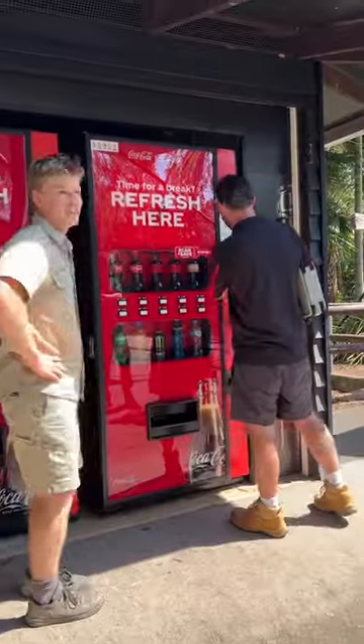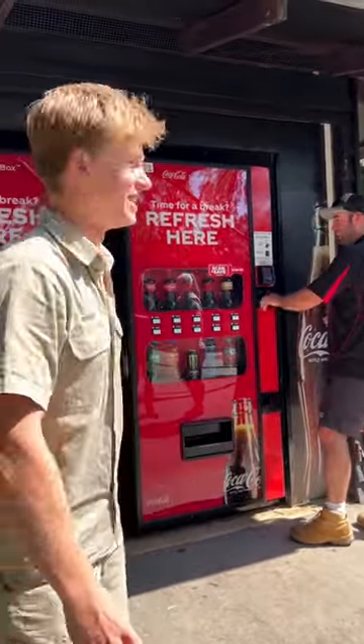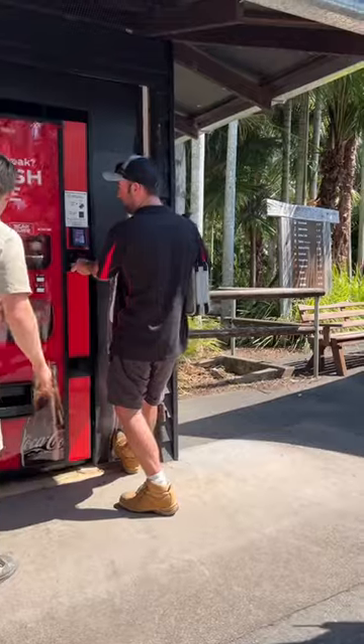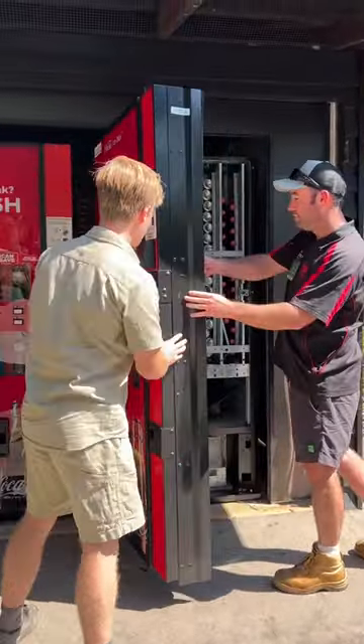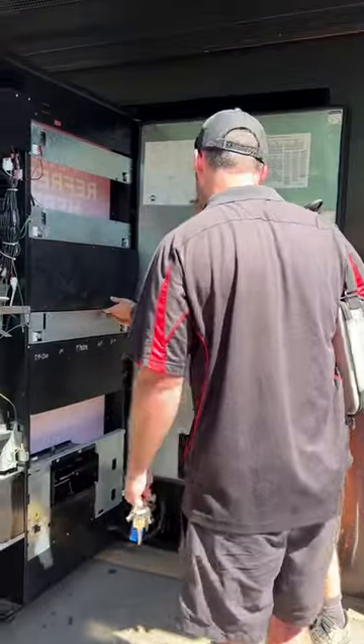Here's our chance for free Coca-Cola! Okay, let's put it here. We're gonna remove that panel. There it is.